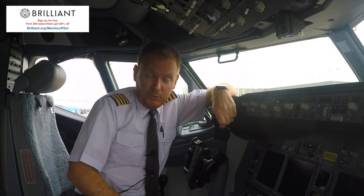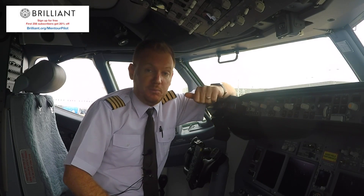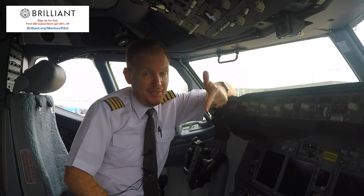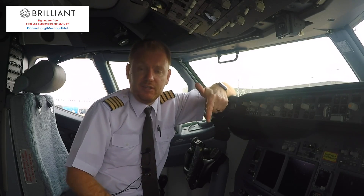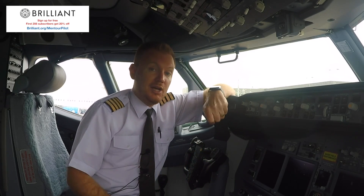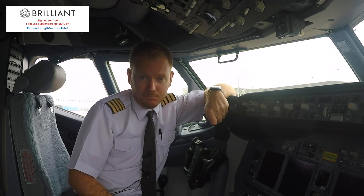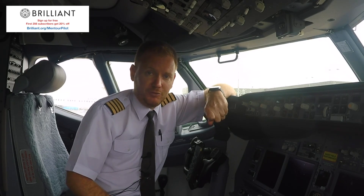This video is brought to you in cooperation with Brilliant.org. Brilliant.org is a website that will help you perfect and improve your mathematical skills and your physics skills, and they do so by using real-life examples. I highly recommend you to check them out. You have the link to the website in the description of the video.